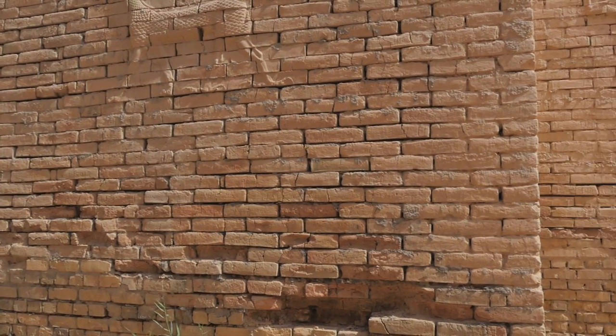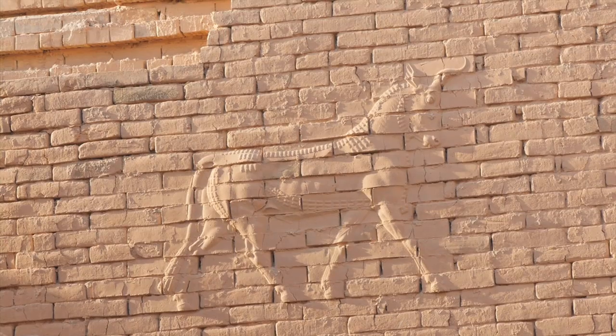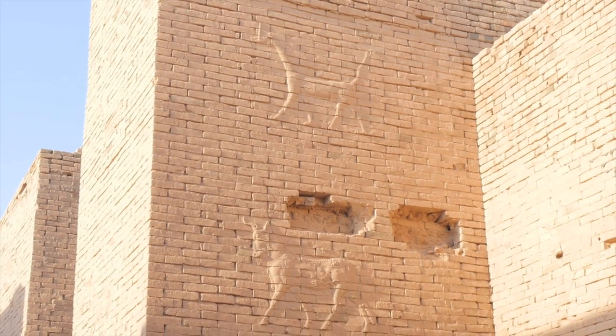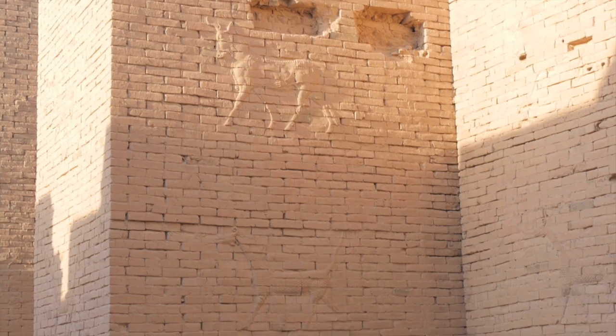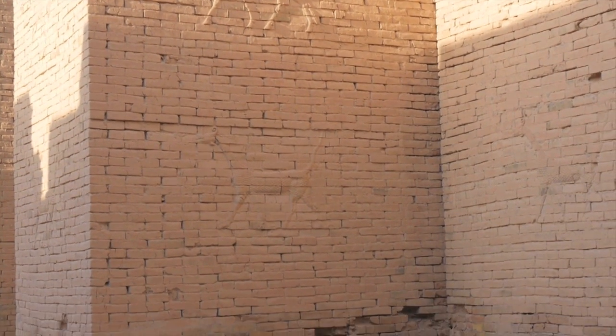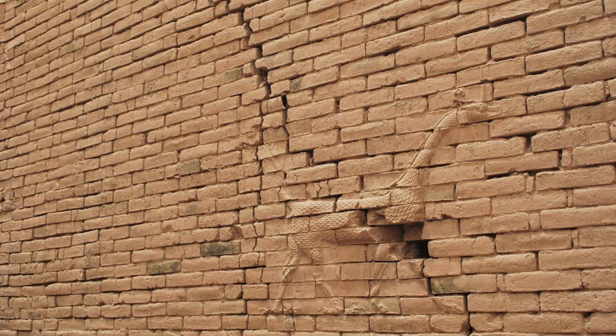The procession of the gods passed through the Ishtar Gate during New Year celebrations. Kings and other historic dignitaries used the gate to formally enter and leave the city. Although the animal motifs that decorated the gate had multiple meanings, the Mushushu dragon was associated with Marduk and his son Nabu, and the bull with the storm god Adad.